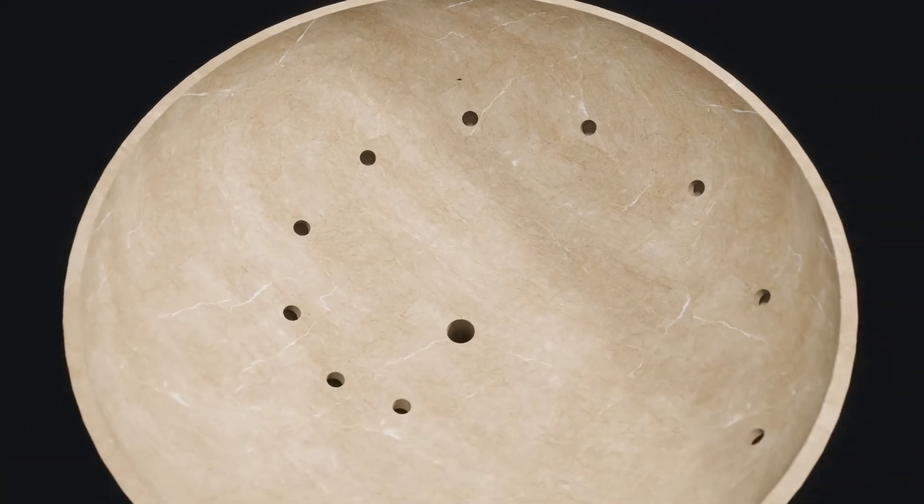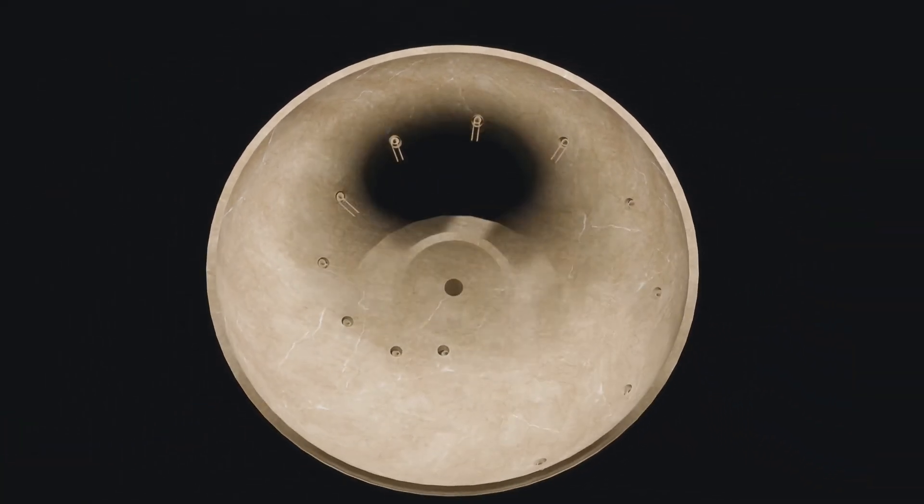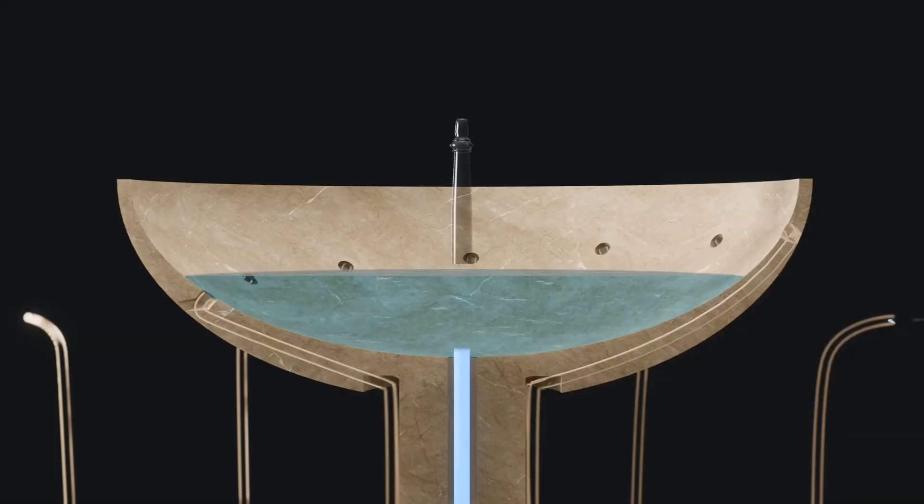The central fountain embodied a unique design, featuring 12 holes that activated lion sculptures to signal the passage of time, presenting an elegant solution to timekeeping that resonates even today.